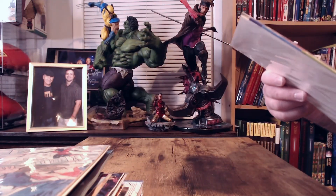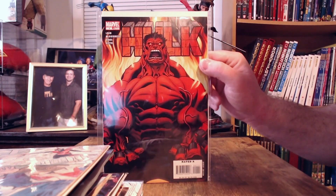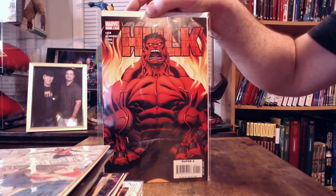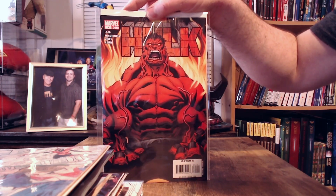The other pickup — I don't know if anyone considers this vintage yet — is Hulk number one from 2008. It's not that long ago so it's not really vintage, but it's an older book and it's the first appearance of Red Hulk.